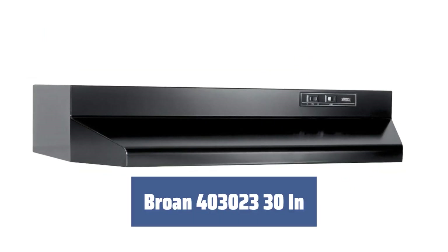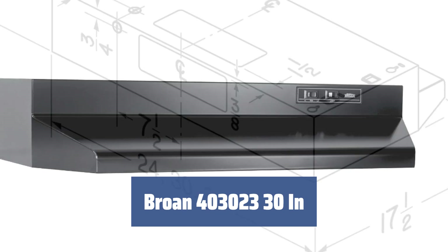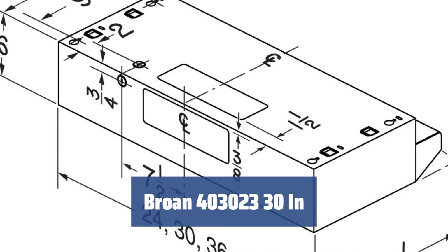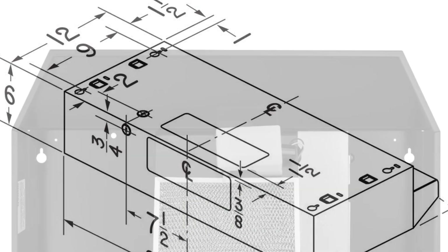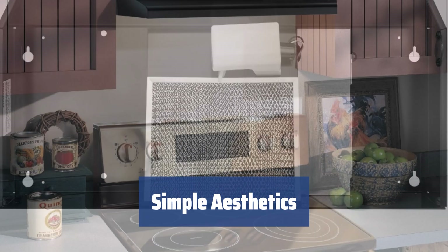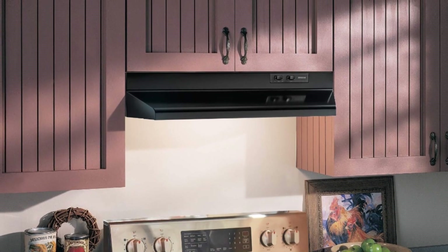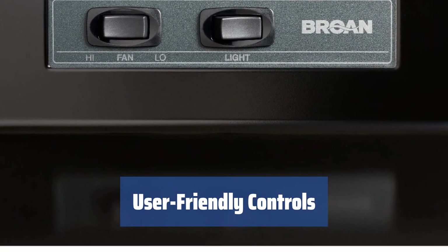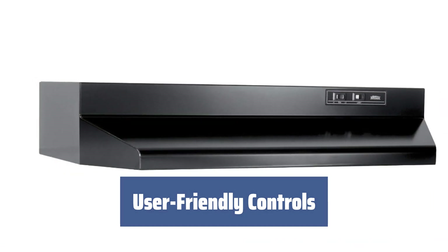Number 1. This 30-inch range hood will fit most homes and features about 160 CFM of maximum power, more than enough for everyday use. With an aluminum grease filter that is dishwasher safe, cleaning it will be a breeze and won't require a ton of maintenance effort. This product is about as simple as they come in terms of aesthetics. The neutral black color will either fit your kitchen or simply won't stand out. The old-school rocker switch control on the front panel offers two speed settings and a light button.